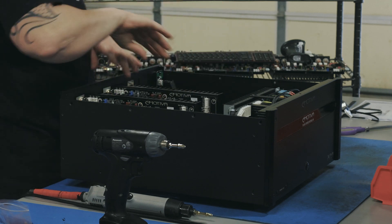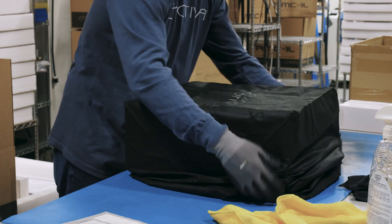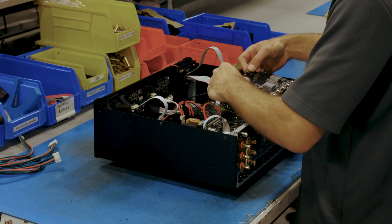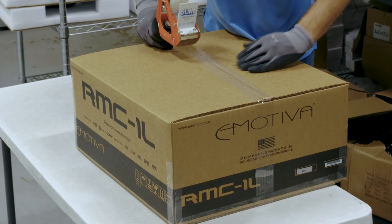The X-Series amplifiers and R-Series processors are built to order in our production warehouse at eMeteva. Units are handled with care as they are built, tested, and packed at our main location in Franklin, Tennessee.